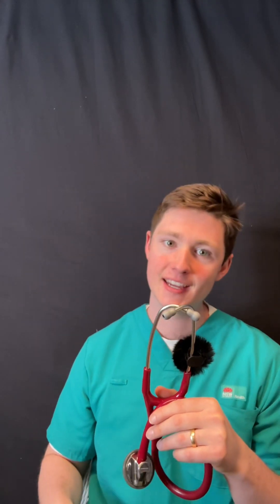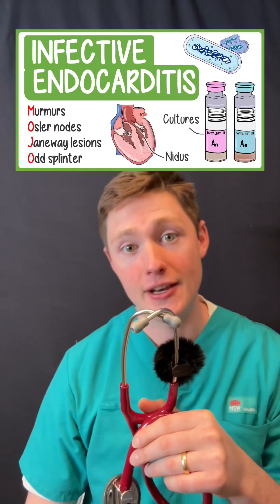We've got an IV drug user who's really high risk for right-sided endocarditis. This requires a diagnosis based on Duke criteria. The answer here is B — infective endocarditis.